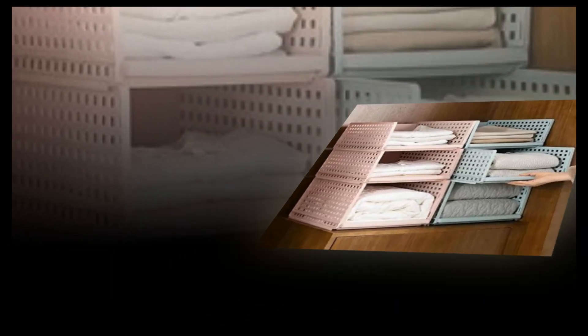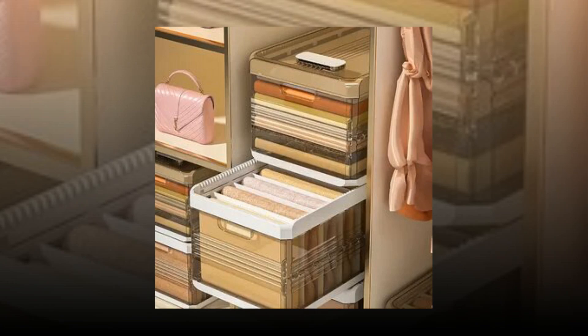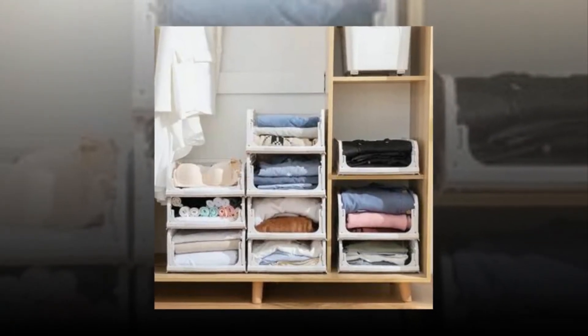It should be noted that these bins cannot slide out fully like a drawer — they can only be pulled out halfway. Try resting them against the wall so that part of them may be supported by the wall if you wish to use them as drawer cabinets. Thank you very much for staying with us.